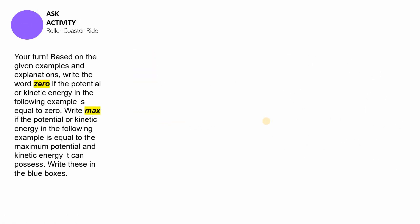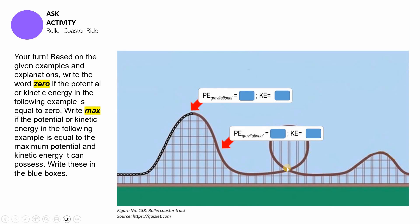Now let's proceed with a small activity. You're going to base your answers on the previous discussion, using the words 'max' and 'zero.' Take a look at this roller coaster track and tell me: at the high point of the track, what would the gravitational potential energy of the cart be — max or zero? And if it's max or zero, how about its kinetic energy? At another point of the ride, how would you describe the gravitational potential energy and kinetic energy?